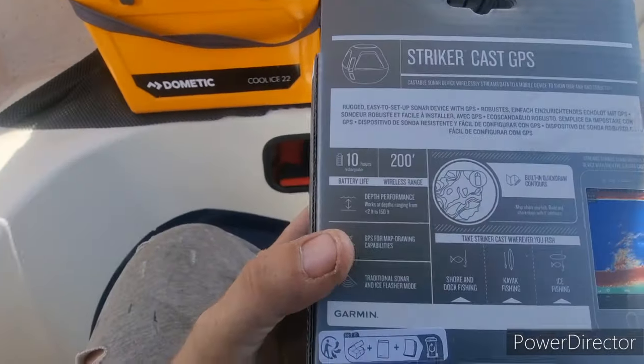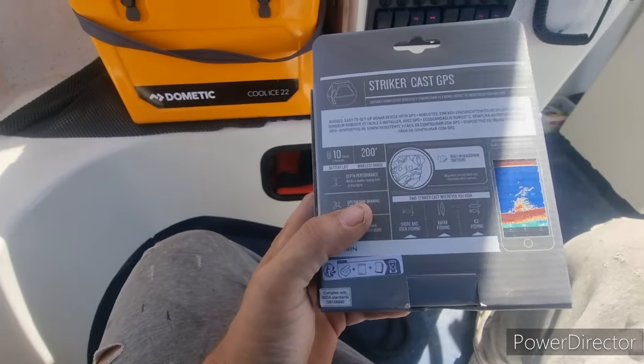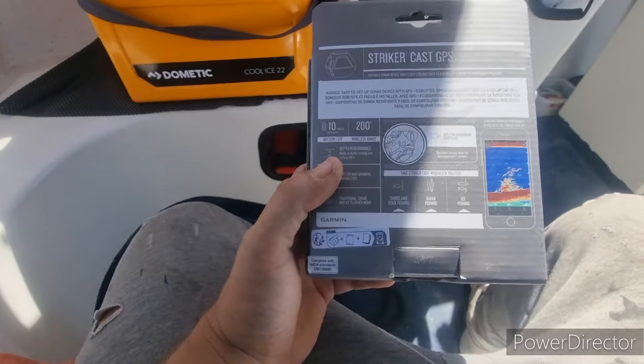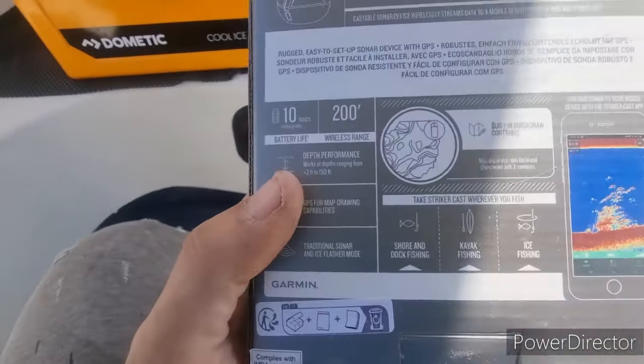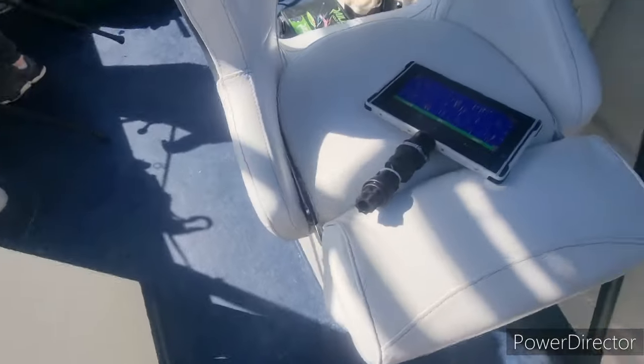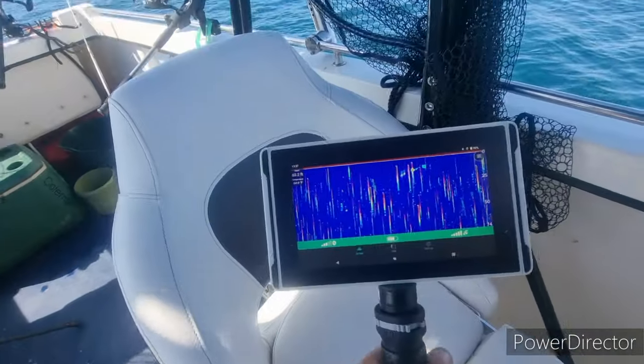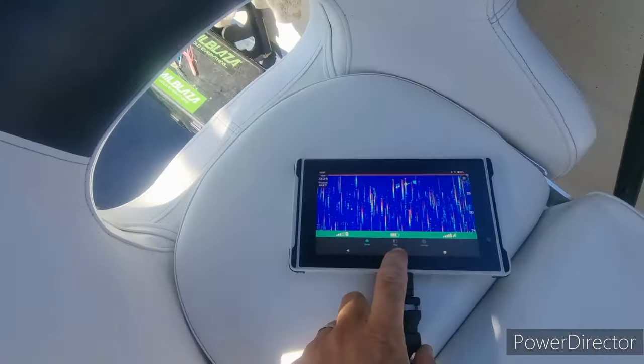Water depth is 150 foot, so we're pretty much on its limit - only about 25 foot off. It's still a neat little bit of kit. I've got to play around with it a bit more - really what it's for is the RIB, probably in some shallower water. The tablet is doing very well though - it's doing exactly what it's supposed to.